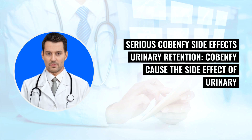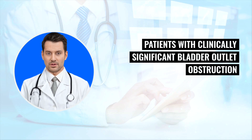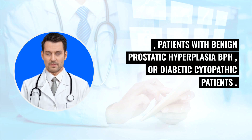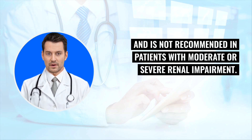Serious Cobenphi side effects — Urinary Retention: Cobenphi caused the side effect of urinary retention. Patients may be at increased risk if they are geriatric patients, patients with clinically significant bladder outlet obstruction, incomplete bladder emptying, patients with benign prostatic hyperplasia (BPH), or diabetic cystopathy patients. It should not be used in patients with pre-existing urinary retention and is not recommended in patients with moderate or severe renal impairment.